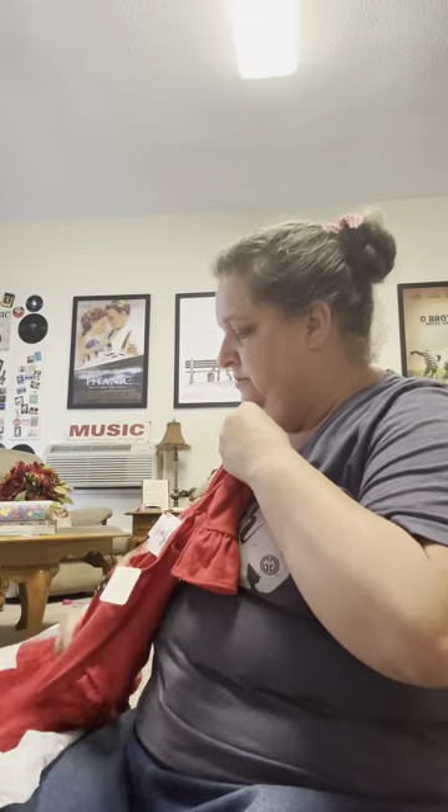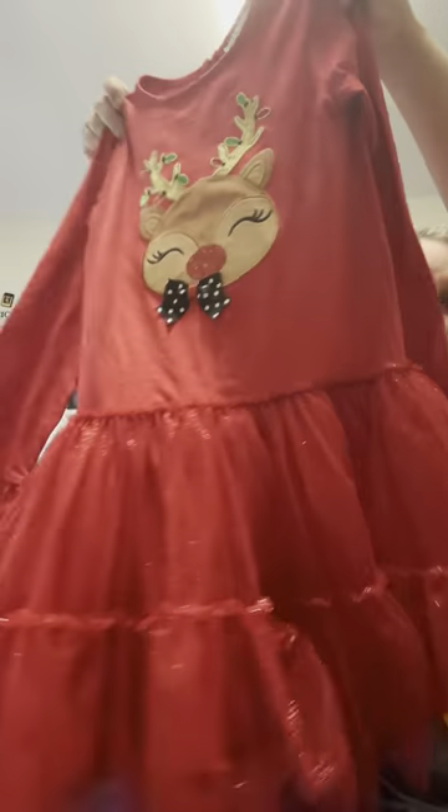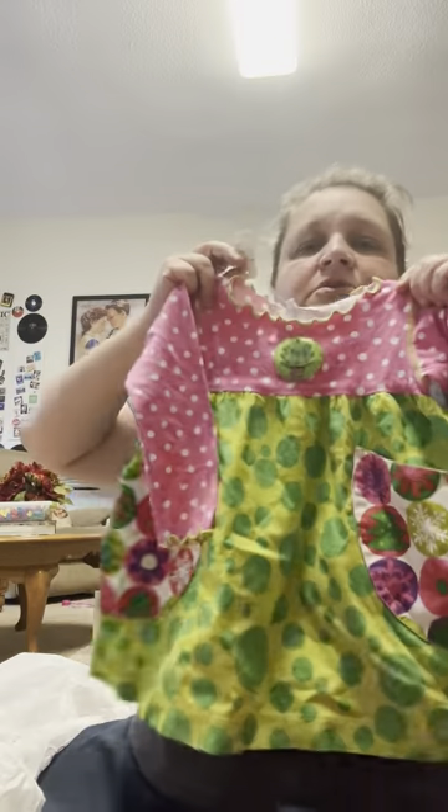This whole bag of stuff was half off too. I got this cute little Christmas dress for two dollars. And I got this top for my youngest granddaughter for a dollar fifty for Christmas time — it's got a cute little Christmas tree on it. And I got this for my sewing room for five bucks — I collect teapots, I love them.